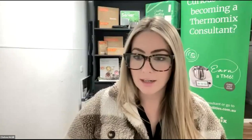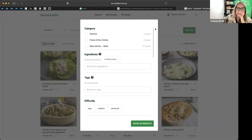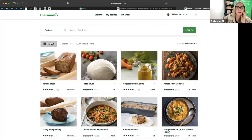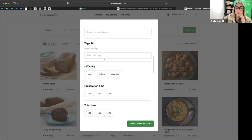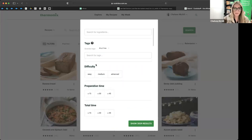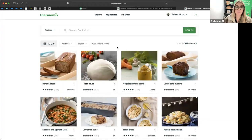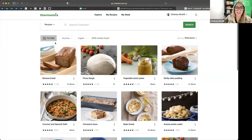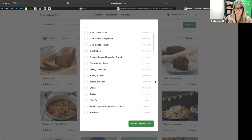Elise has a question about searching nut-free. Absolutely — go into your Filters, and in the Tags field type 'nut free.' It comes up as a hashtag and there are 3,000 things tagged nut-free. That's the easiest way to find nut-free recipes. Using that tag filter is going to be very helpful if you want to cook nut-free.